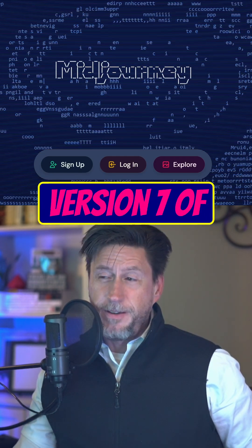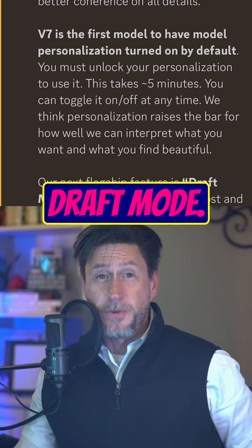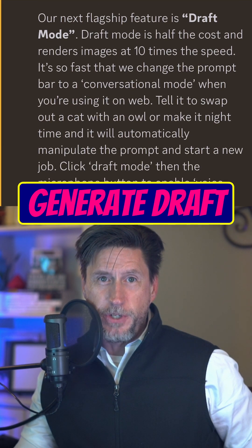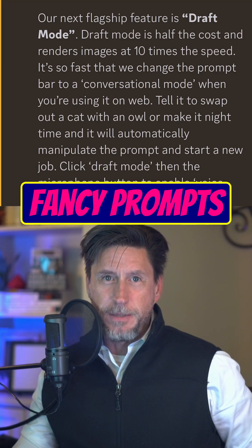Midjourney just released version 7 of their incredible image generator. The killer feature is called draft mode. You can literally just speak into your microphone and use plain language to generate draft versions of your image. You don't need to type and there's no fancy prompts required.